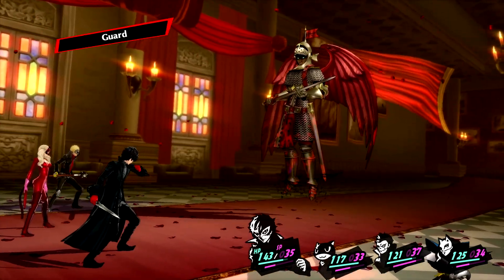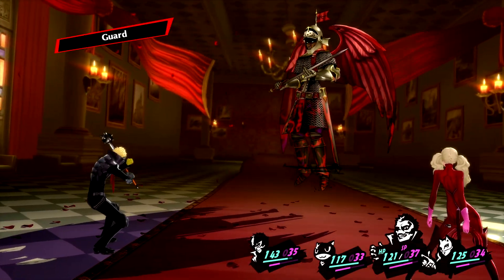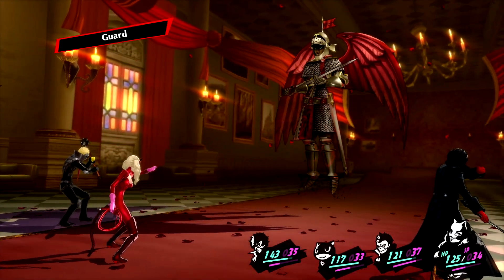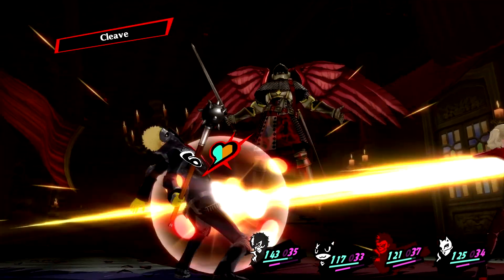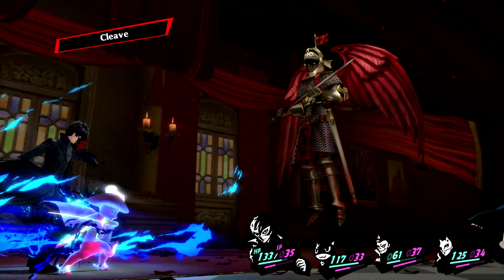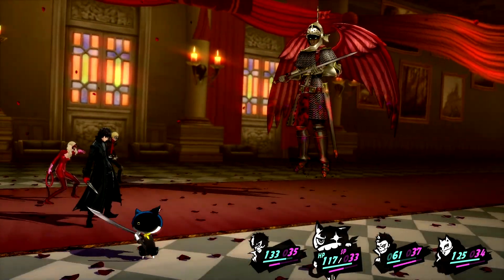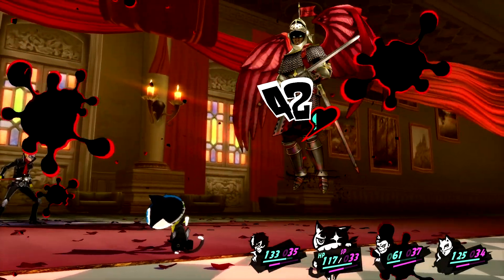Now we got to guard. It's important to do this with everyone, and it's critical to do this with Joker, because if he gets hit without guarding he'll just die — that's what one might call suboptimal. Not gonna lie, dying here is kind of cringe. Just kidding — it's actually understandable if you get killed here.